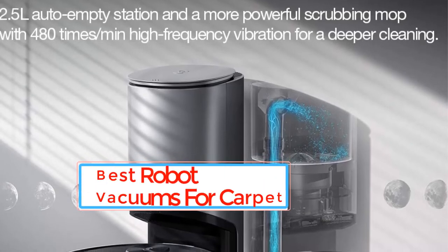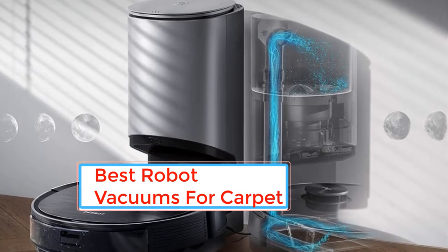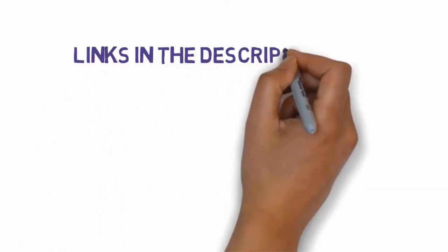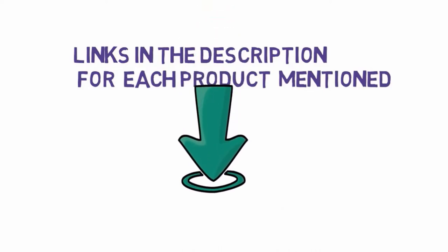Are you looking for the best robot vacuums for carpet? In this video we will look at some of the best robot vacuums for carpet on the market. Before we get started, we have included links in the description, so make sure you check those out to see which one is in your budget range.